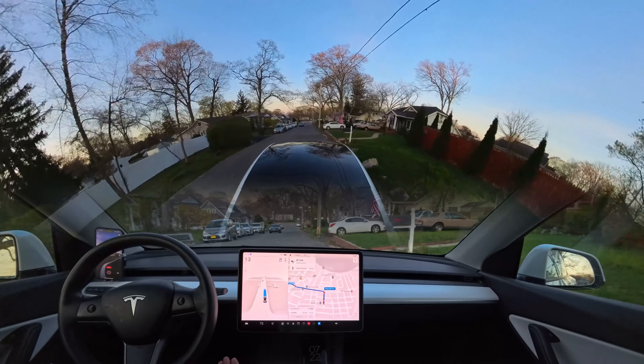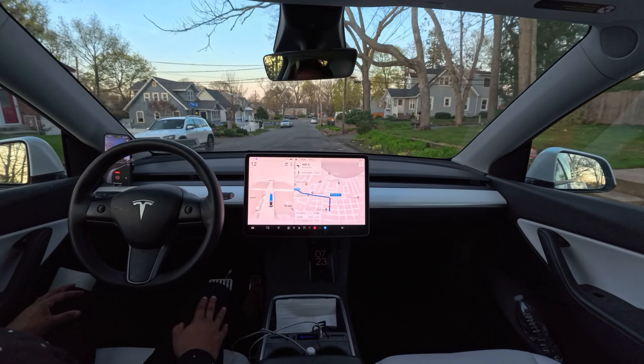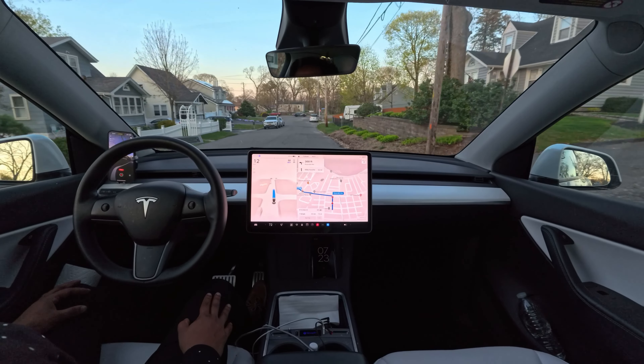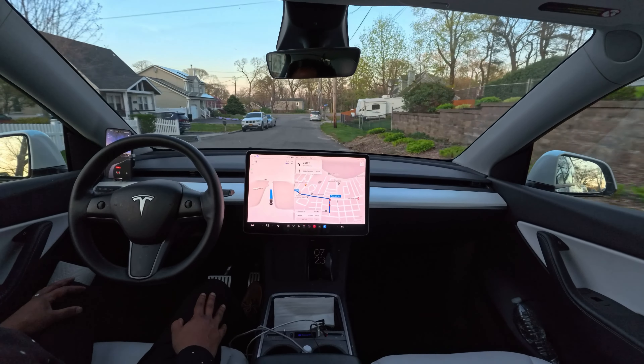Our car slows down a little bit to give space to another car on our left, and we're going to make a left turn on this stop sign. Let's see how the car handles this one.